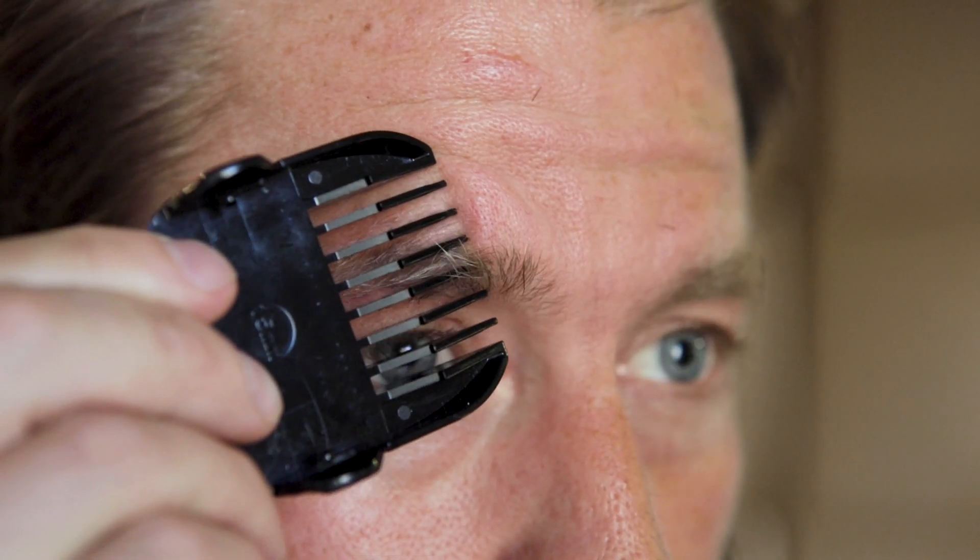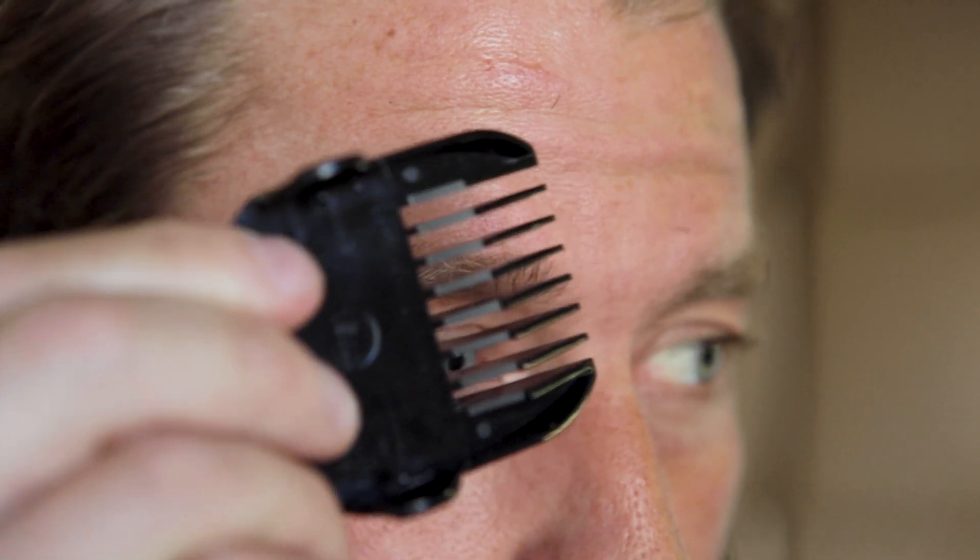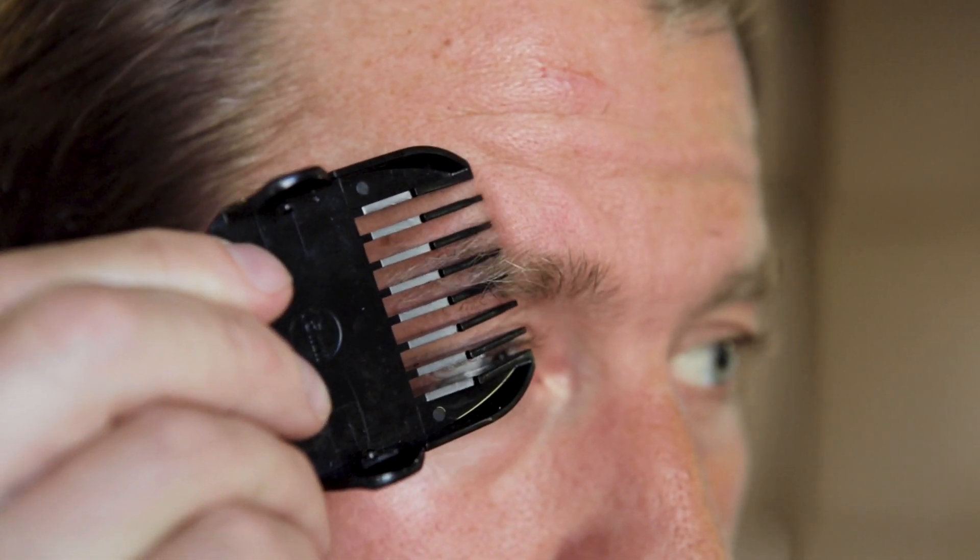First up is the eyebrows. This is a really easy area to neglect, but guys, trust me, other people are noticing. So what you want to do is grab your MT1, grab a guard, and do a dry run. The idea here is to simply trim away the rogue hairs. Do the dry run so you don't take them too short. See what length you want to take them down to, then trim them down.